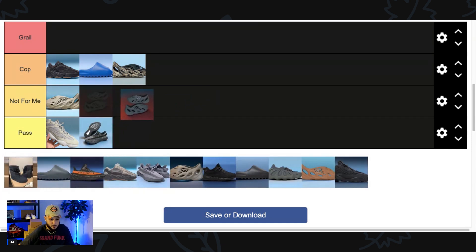Next up we got another Foam Runner. You may confuse these for the Onyx or the Mineral Blue, but this is actually the Foam Runner Carbon. Because I already got the Mineral Blue, I easily passed up on the Onyx. These are basically a black pair of Foam Runners and in that case they're probably a Cop for a lot of y'all, but Not For Me.